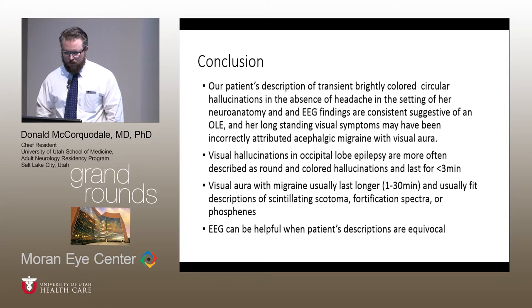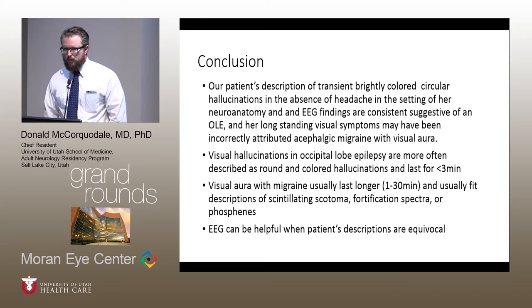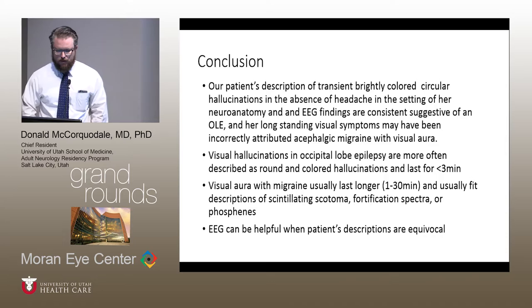In conclusion, based on her description, these obviously fit occipital lobe seizures, supported by the structural abnormality on MRI and the EEG findings, which reversed with treatment. These were probably longstanding seizures that had been incorrectly attributed to acephalgic migraine with visual aura. While some suggest you can tease these apart based on clinical history — the description of round, colored hallucinations of relatively short duration — sometimes this is difficult based on patient description alone. An EEG can be helpful when there's a question, and certainly in her case, if an EEG had been performed 20 years ago, the finding of focal epilepsy would have led to an MRI and perhaps different treatment.